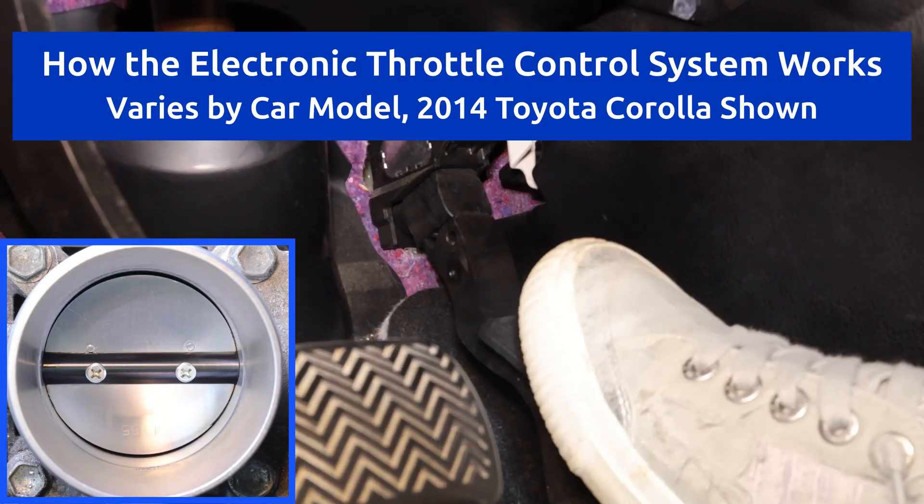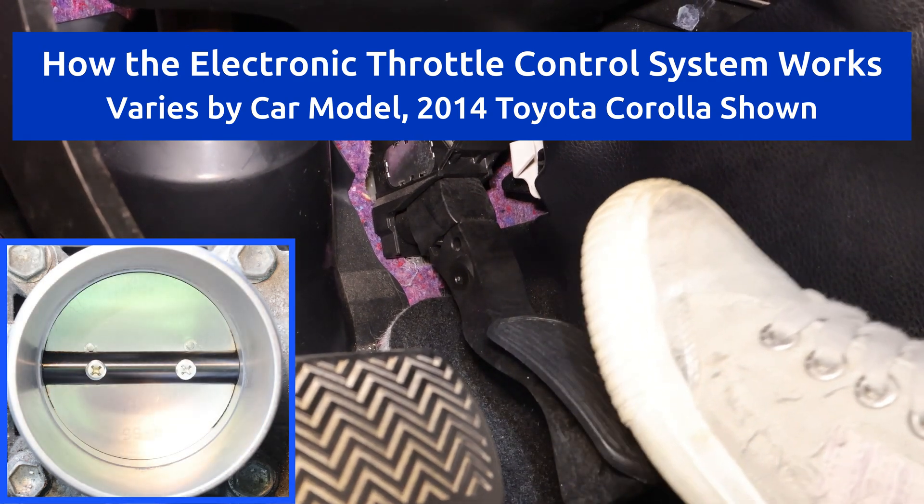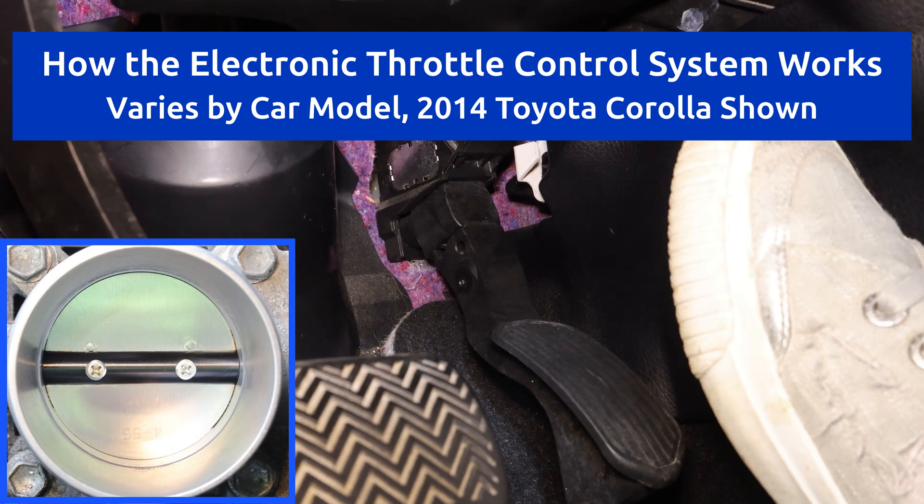Hey everyone! In this video, I'll explain how the electronic throttle control system works on a 2014 Corolla, which is similar to most modern cars.